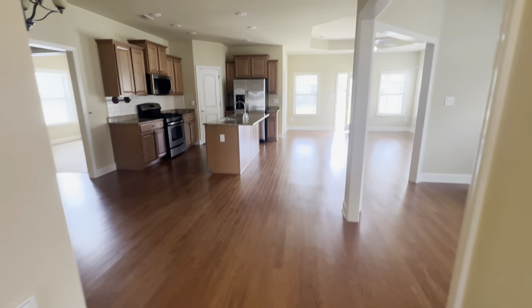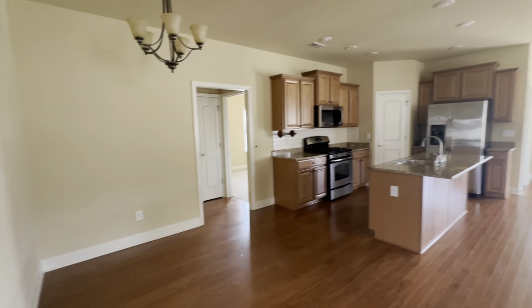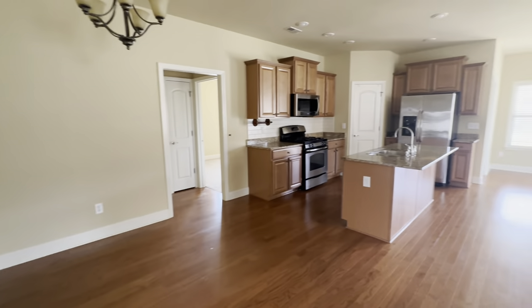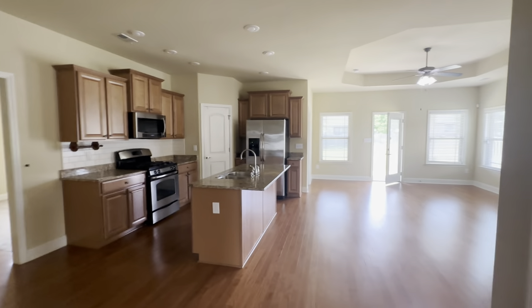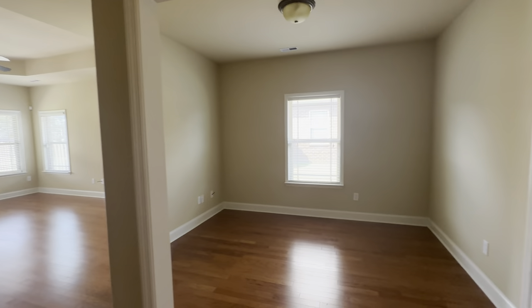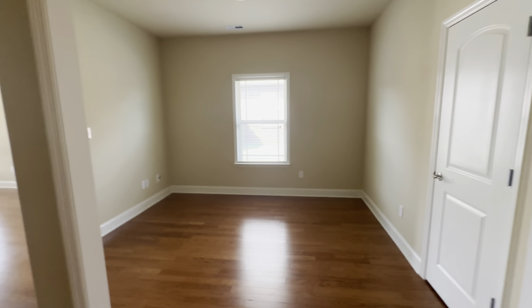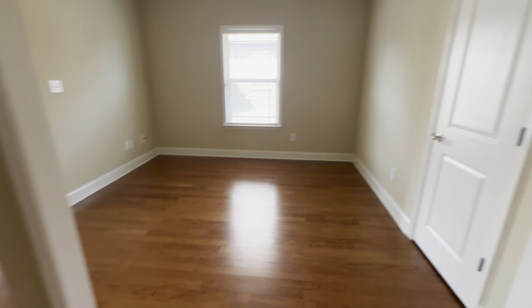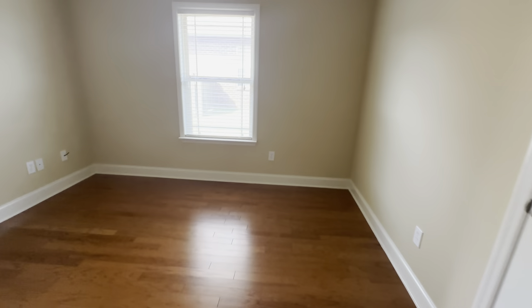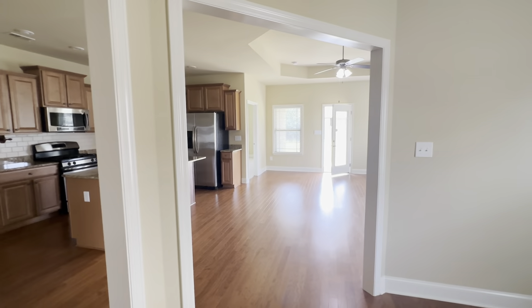Then you enter into the living room. There's an area over here for your table. And then this room — could be used as a separate dining room or office. It looks like they had it set up as an office. There's actually a storage closet in here as well. This house messed with me a little bit at first because I didn't see the master bedroom door back there at first.